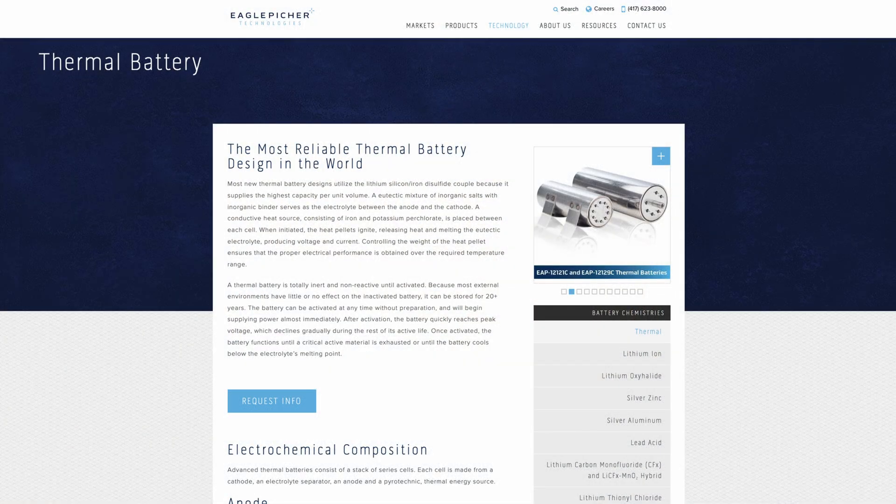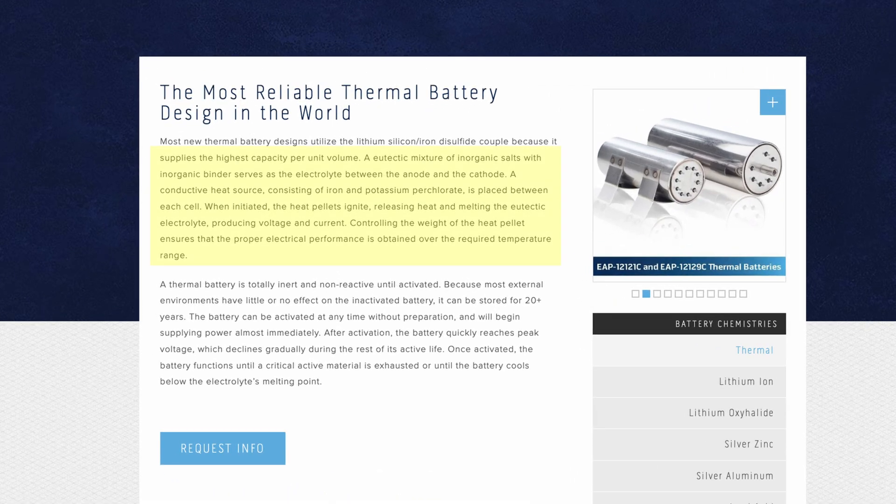As we read from Eagle Pitcher Technologies, who produce similar thermal batteries, a eutectic mixture of inorganic salts with inorganic binder serves as the electrolyte between the anode and the cathode. A conductive heat source consisting of iron and potassium perchlorate is placed between each cell. When initiated, the heat pellets ignite, releasing heat and melting the eutectic electrolyte, producing voltage and current. Controlling the weight of the heat pellet ensures that the proper electrical performance is obtained over the required temperature range.